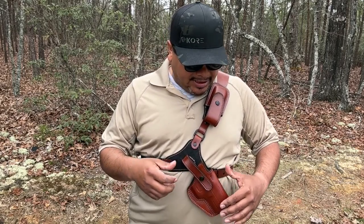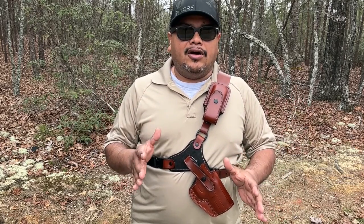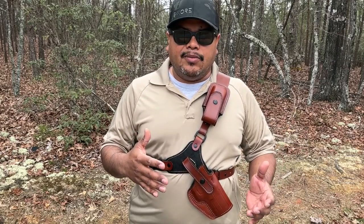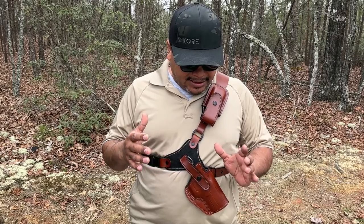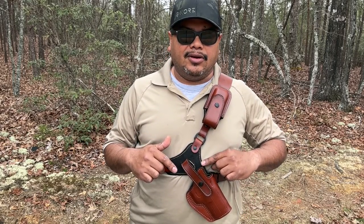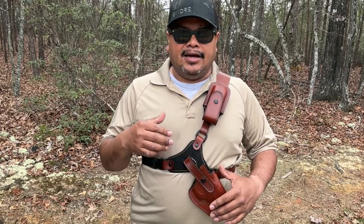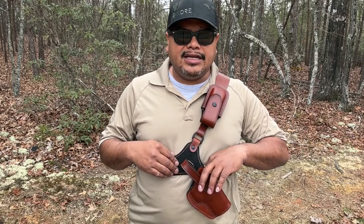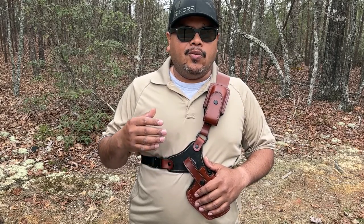You can get this in left or right-handed, and they have a list of available firearms they make this for. The cool thing about this one is it's optic-ready, so if you have an optic on a Glock or anything like that, you'll be able to carry it. It's not light-compatible though. You can also choose the option for high sights so they won't snag and tear the leather on the inside. The inside is a real soft, slick material — same goes for the mag pouch.